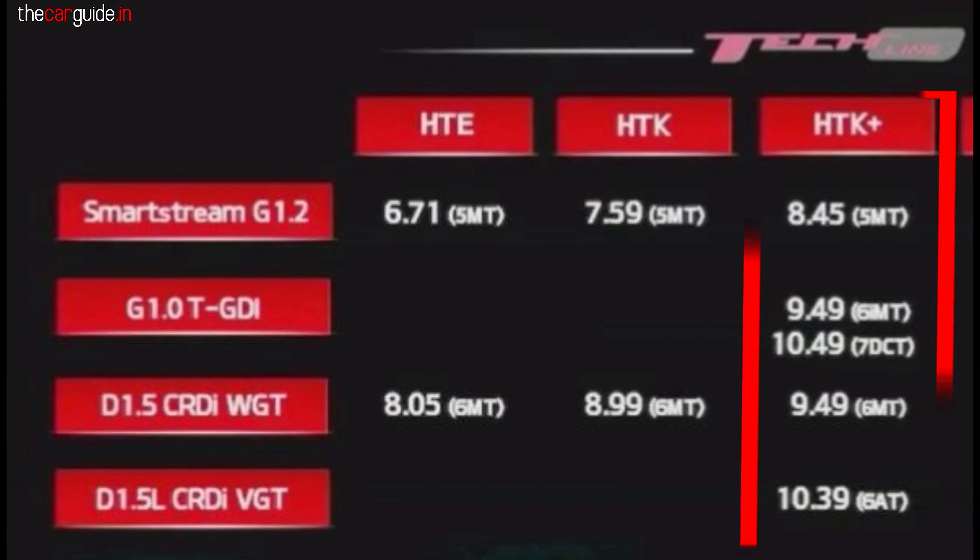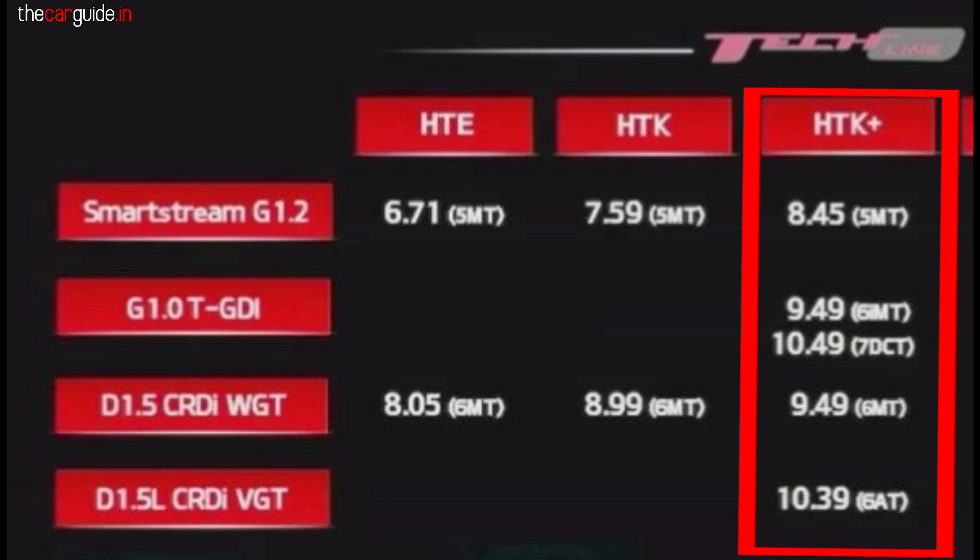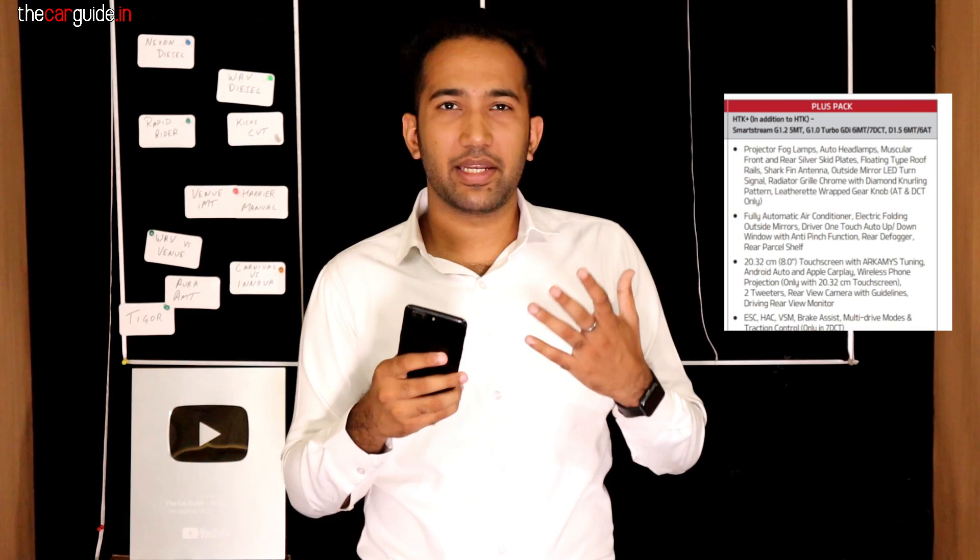Now let's talk about HTK Plus. It's 8.45 lakhs with 5-speed manual. It's a 1.2 engine, so I don't recommend it. The 1.0 turbo with DCT is 9.49 lakhs, and the diesel is 10.49 lakhs. The diesel and petrol IMT are the same price at 9.49 lakhs. So you should consider diesel if you're in Delhi and doing higher running — you'll get better mileage and efficiency.